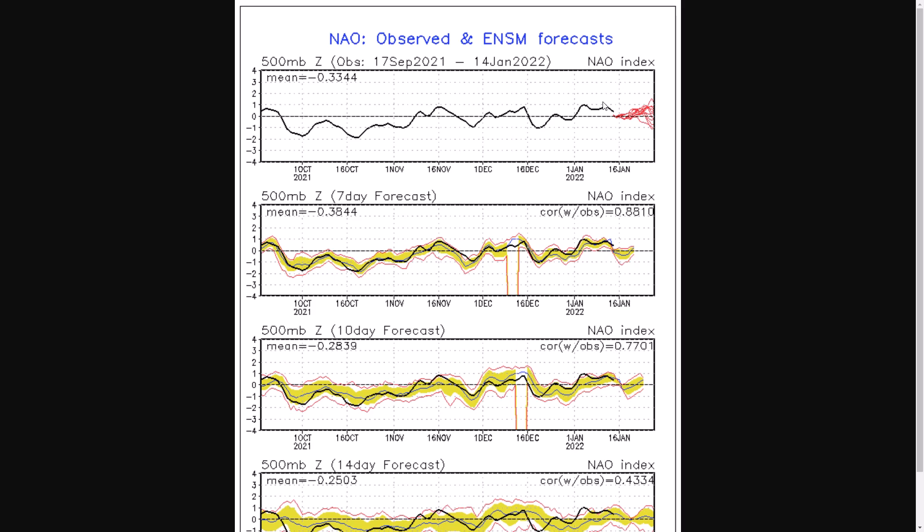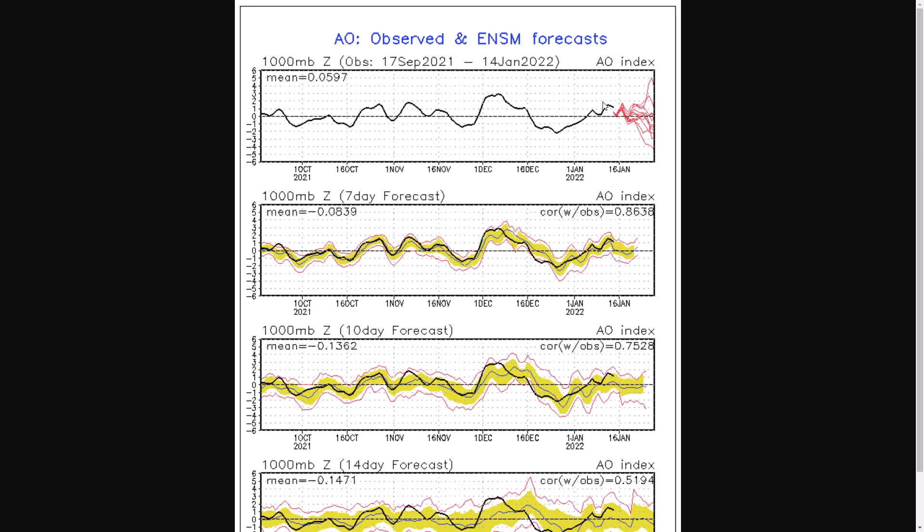We can also look at the AO, which reflects the strength of low pressure over the pole — the tropospheric polar vortex. If it's positive, it's stronger than average with stronger westerly winds and more zonal winds. Negative means more disruption and more blocking within the Arctic region, giving a negative AO. At the moment it is generally positive, symbolic of stronger than average westerly winds.